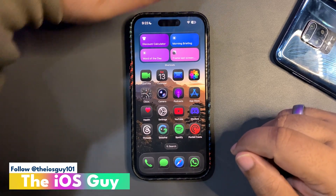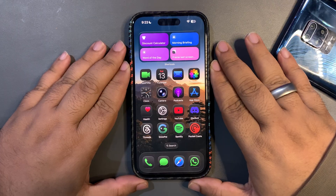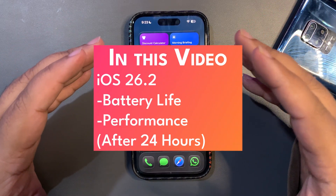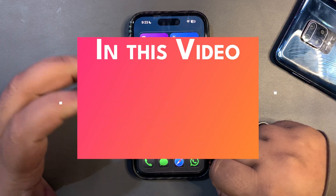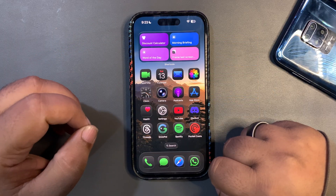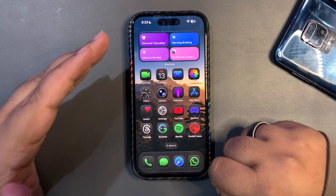Welcome back to the channel. Over here is my device and I am using iOS 26.2. I've been using it for almost 24 hours. In this video I'm going to share my first impression of the battery life and the performance — I'll be sharing battery stats and also the GeekPass score.